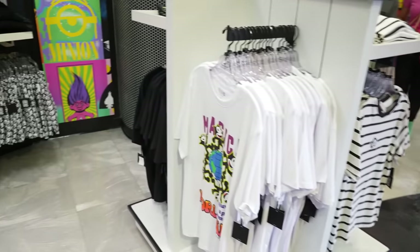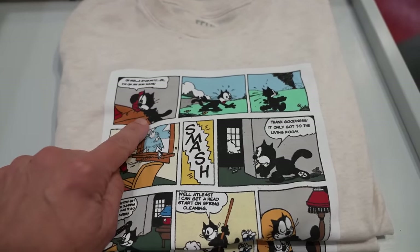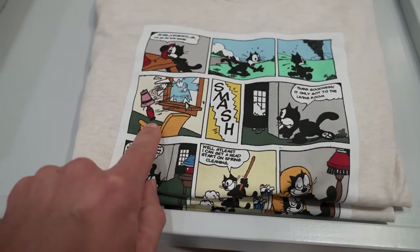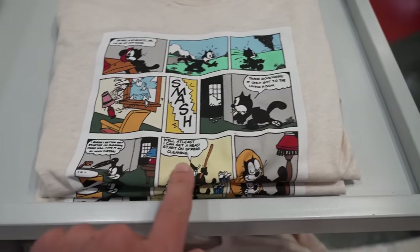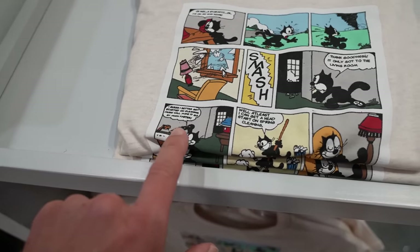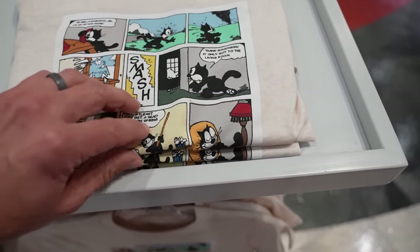Every single one of these stands is Felix stuff. Just to give you an idea of a Felix the Cat comic: a storm hits, Felix is walking home, sees a tornado at the house, it threw a lamp through the window — smash! 'Thank goodness it only got to the living room. I guess I better get started on cleaning. Music will make it go so much faster. Well, at least I can get a head start on spring cleaning.' And then he's content sitting in his chair. That's the comic.